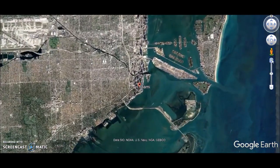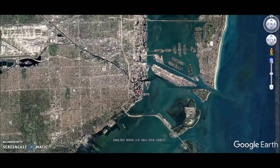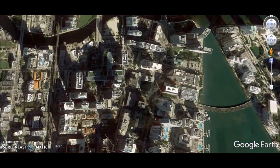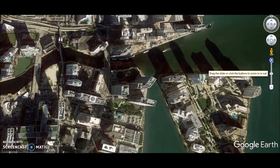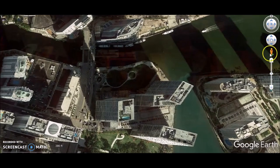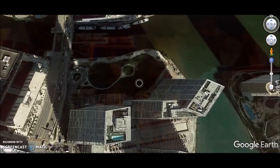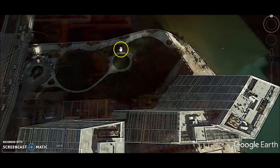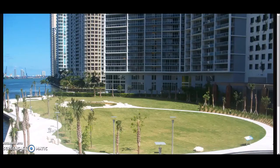Now if there were going to be ancient ruins here, where would you expect them to be? Some of you may have heard this story. Yes, it's right at the mouth of the river. Down by the mouth of the river there is a circle in this park — this is the story of the Miami Circle.